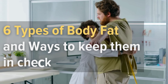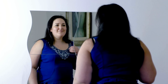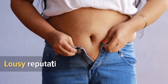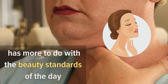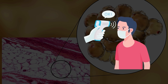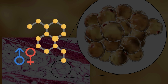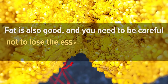Six types of body fat and ways to keep them in check. Fat is shunned by society — no one wants to hear or learn anything about it. However, the reason why it's got such a lousy reputation probably has more to do with the beauty standards of the day than with health implications. You should know that not all fat is bad; in fact, essential fats help regulate body temperature, promote vitamin absorption, cellular structure, and regulate hormones such as fertility hormones.